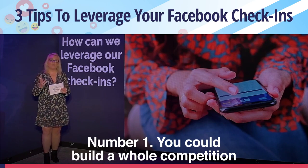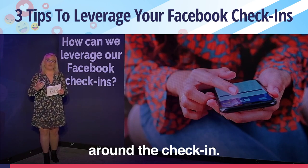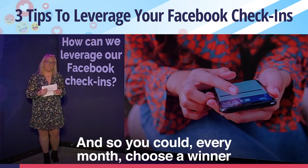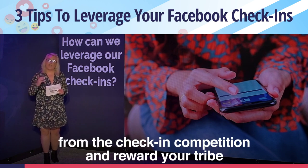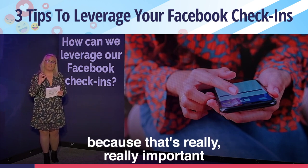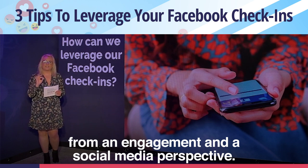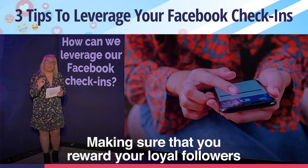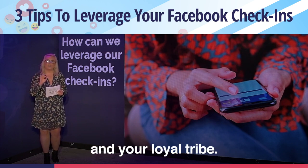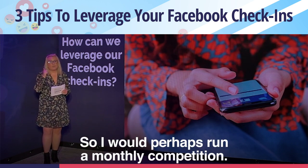Number one, you could build a whole competition around the check-in. So you could every month choose a winner from the check-in competition and reward your tribe, because that's really important from an engagement and social media perspective — making sure that you reward your loyal followers and your loyal tribe. So I would perhaps run a monthly competition.